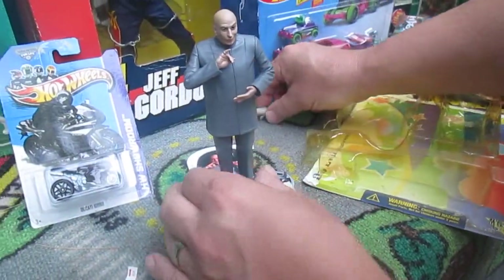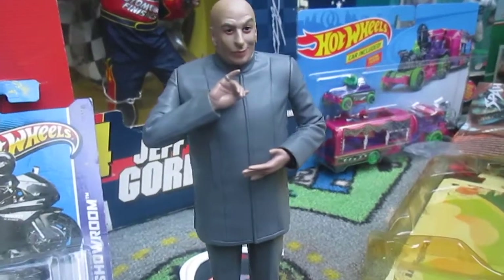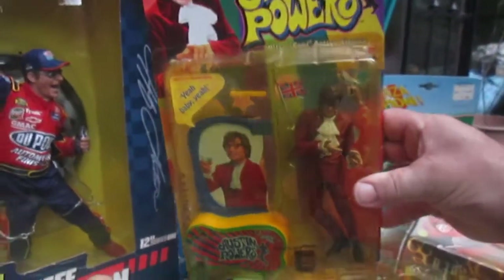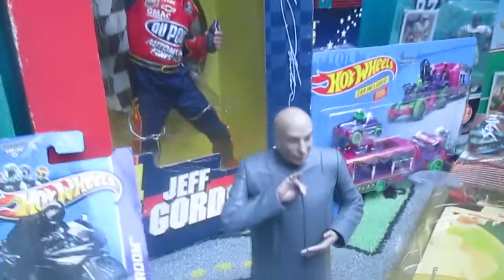Well, here you have our figure and his kitty cat. Thanks so much for tuning into Timmy's 10 again, and next time we'll be unboxing this guy right here — Austin Powers, Mike Myers. Thanks so much for tuning in. Please subscribe!